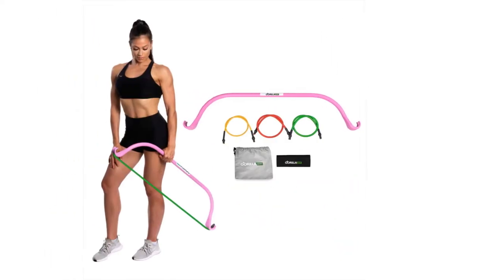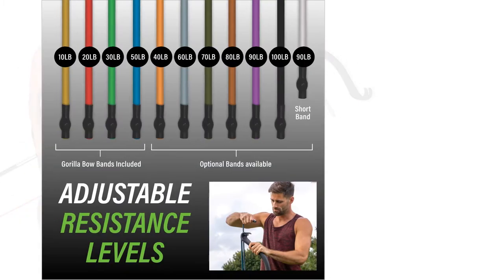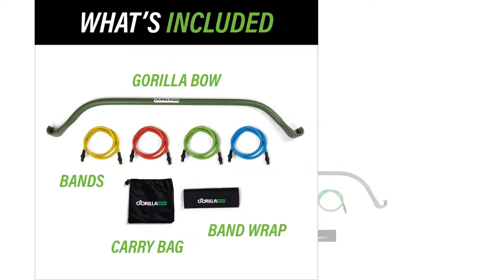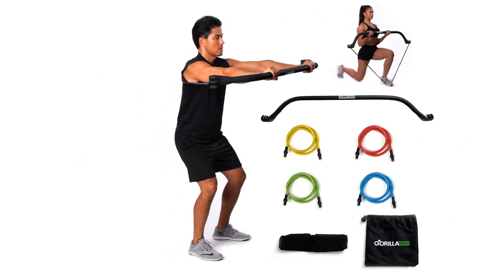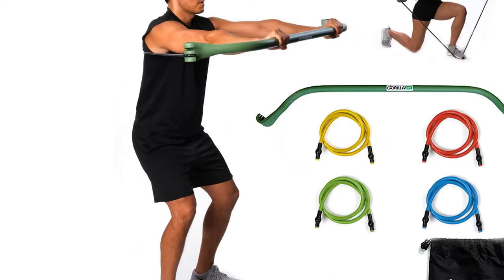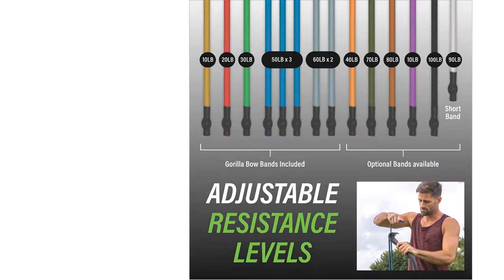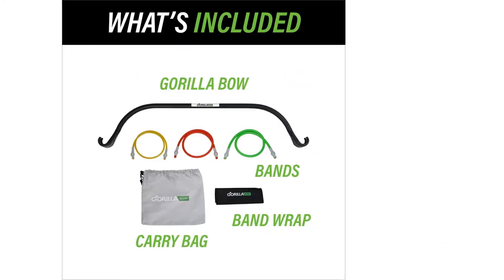The Gorilla Bow is also extremely simple to set up, cutting down time spent swapping pieces mid-routine. However, with limited components comes a somewhat limited range of possible exercises. The bent bar adds awkwardness to smaller motions like chest presses and is a bit too heavy and long for many single-handed motions. There are also contradictory instructions included: one paper warns never to stand on the resistance bands as they can slip and snap back causing injury, while the other paper shows six recommended exercises, five of which require standing on the resistance bands. If you love the exercise bow concept, the Gorilla Bow may be right for you.